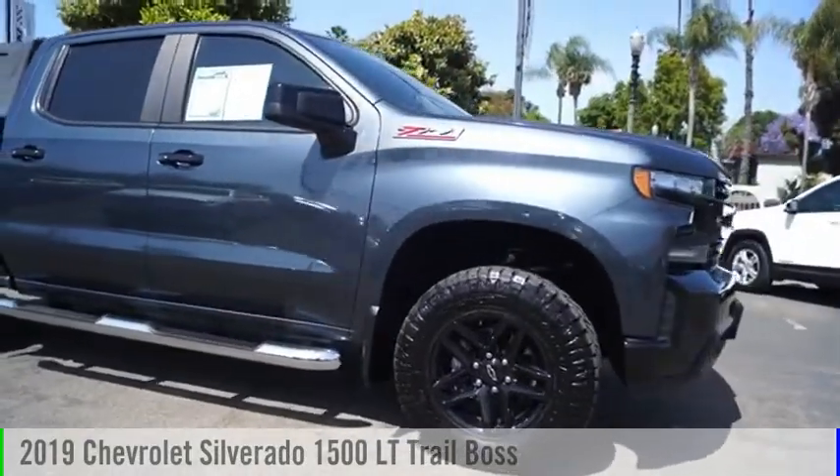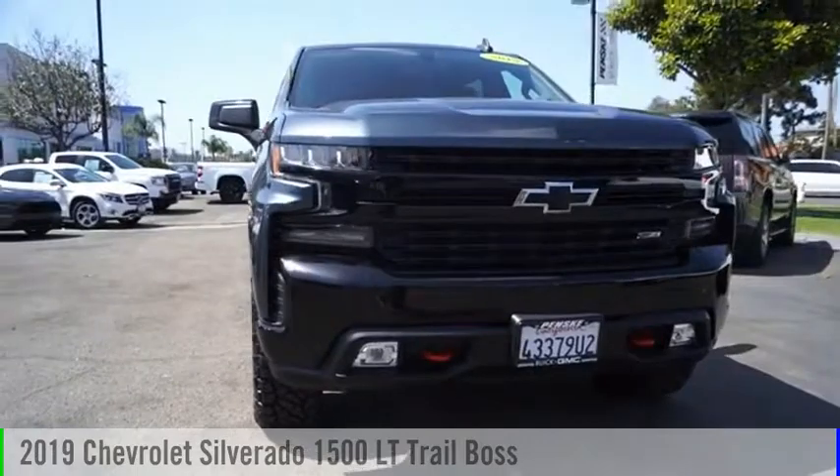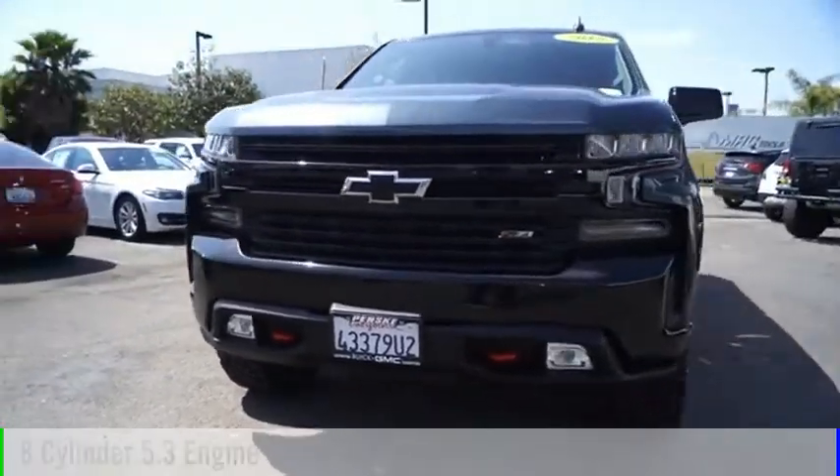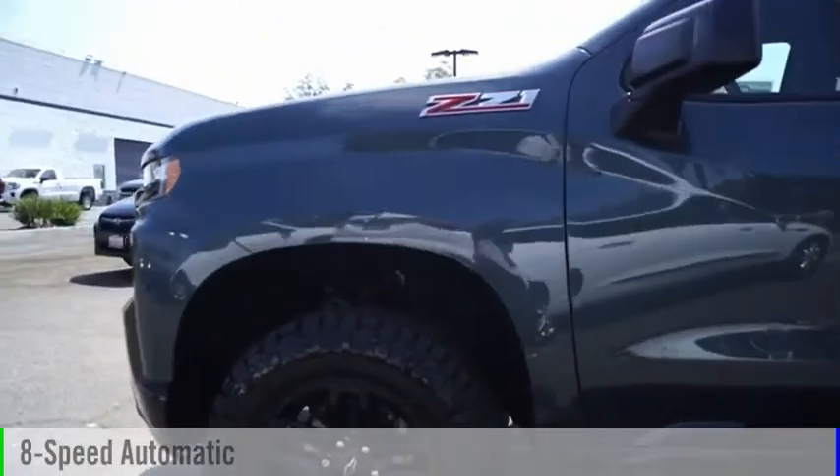You are going to love the 2019 Silverado 1500. This vehicle is powered by a four-wheel drive, eight-cylinder, 5.3-liter engine, and comes with an eight-speed automatic transmission.